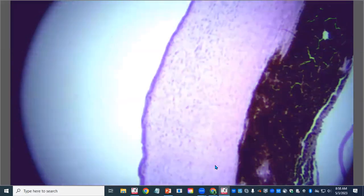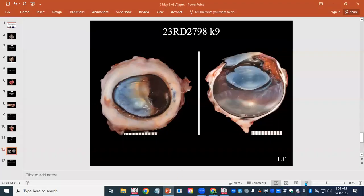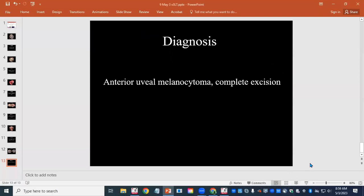So this will be an anterior uveal melanocytoma with corneal stroma infiltration and an adjacent lipid keratopathy. Good prognosis — complete excision, rarely metastasizes, and will probably not recur in this case. We've got two minutes to spare. Thanks for joining us and we'll see you in two weeks.